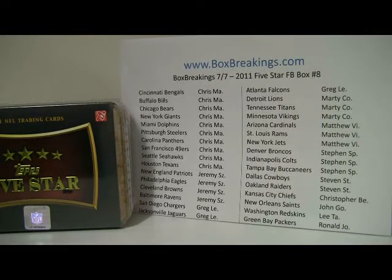Hey everybody, how are you guys doing? This is Al from BoxBreakings.com. We're here for the 8th 2011 Topps 5 Star Football Box Break.